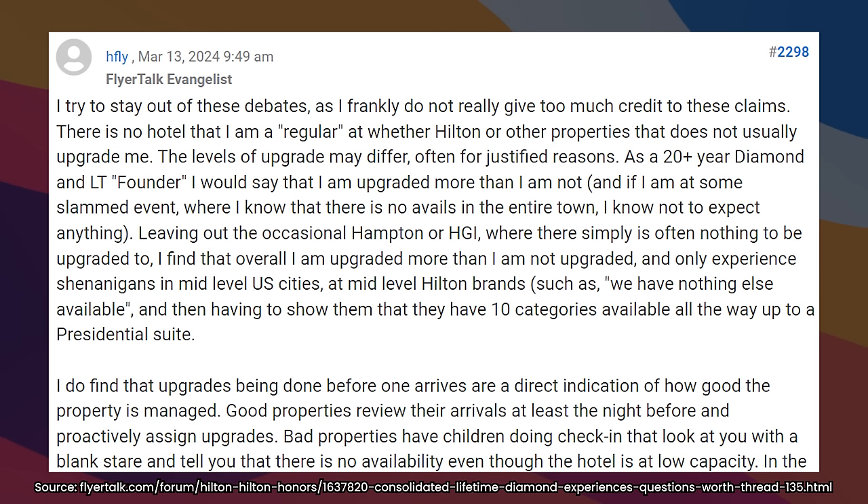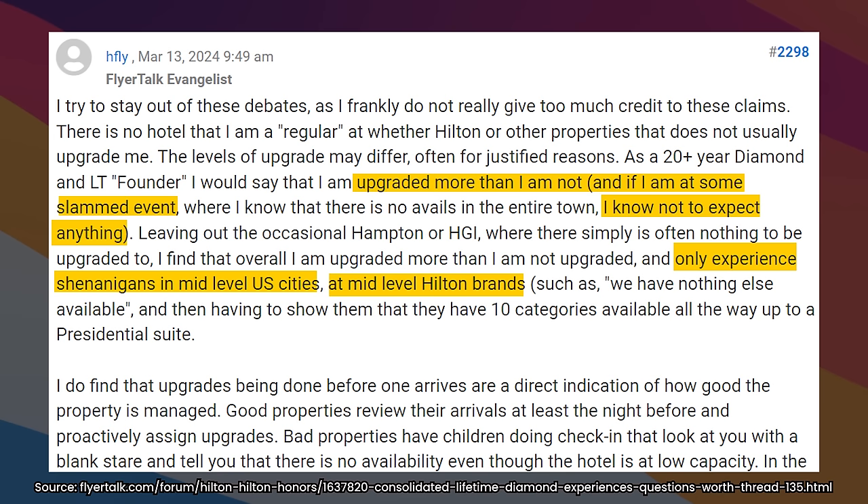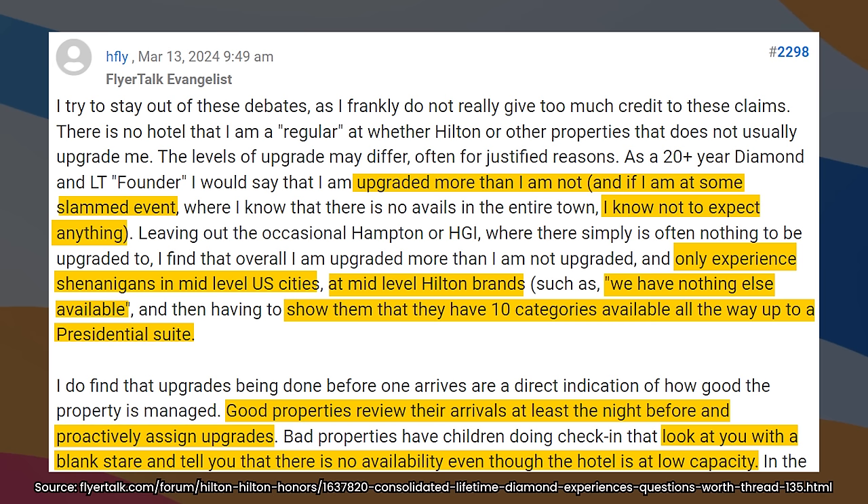There's a comment on FlyerTalk by HFly that resonates a lot with me. They get upgraded more than they're not, other than at slammed events — in those cases, they know not to expect it. The only time they experience shenanigans is in mid-level US cities at mid-level Hilton brands, where they're told there are no upgrades available even though you can show them 10 different categories all the way up to the presidential suite. Good properties clear upgrades the night beforehand and proactively assign them; bad ones don't do anything, and when you try to check in, they lean on the 'no availability' excuse even though the hotel might be at low capacity.